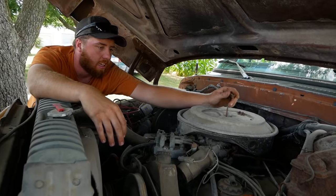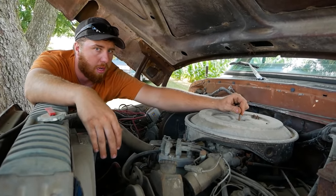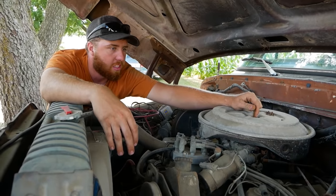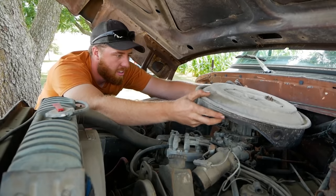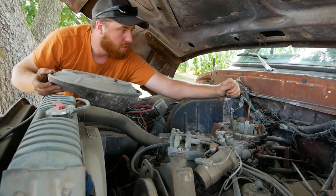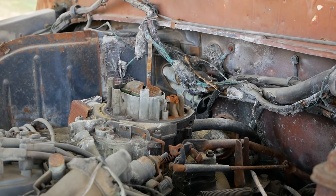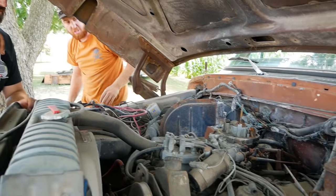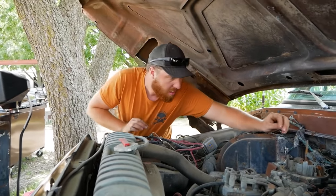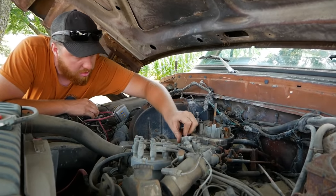The story was this guy came out to start this up one day to let it warm up to move it. He let it warm up, went inside the house, looked out and there was smoke rolling out — it was really on fire. That is that weird Ford four-barrel. I think it's one of those in my Jeep. Those are 4150, aren't they? Motorcraft D4VE.